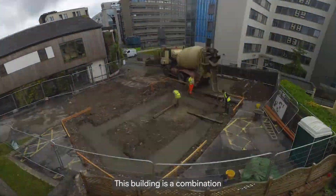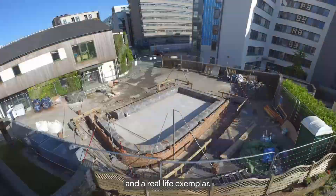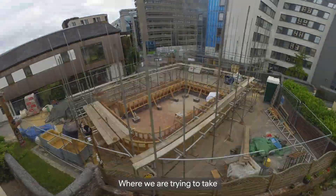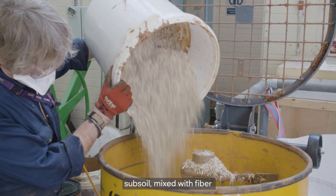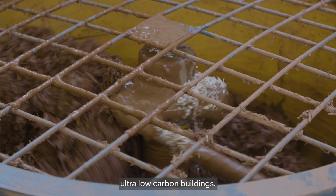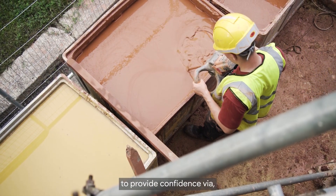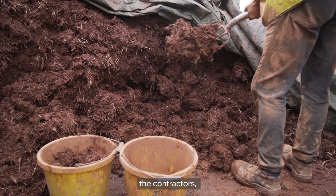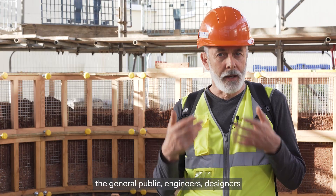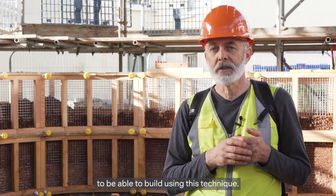This building is a combination of a research building and a real-life exemplar, where we are trying to take a natural material — i.e. subsoil — mixed with fibre to be able to build ultra-low carbon buildings. All these aspects are coming together to provide confidence to the contractors, the general public, engineers, and designers to be able to build using this technique.